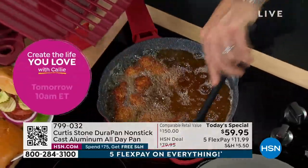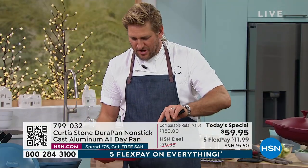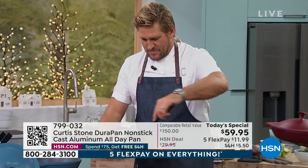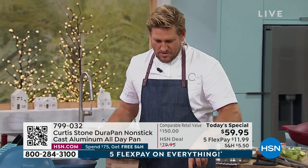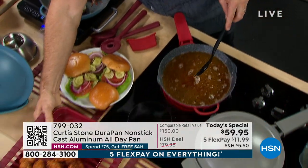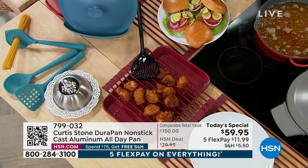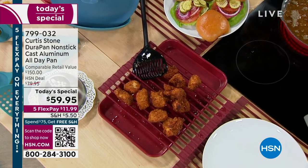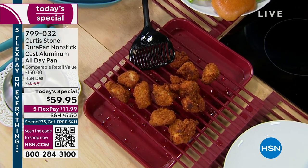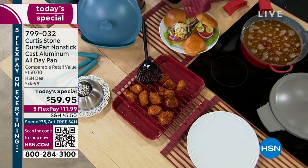The pans are just wonderful and perfect. Is the cleanup as easy as we promise? Diane says 100% — it's just amazing. She's starting to completely 'Curtis Stone' her kitchen. And the saucepans stack, which is going to save so much room in her cupboard. She's waiting for the summertime burgers to come back in stock.